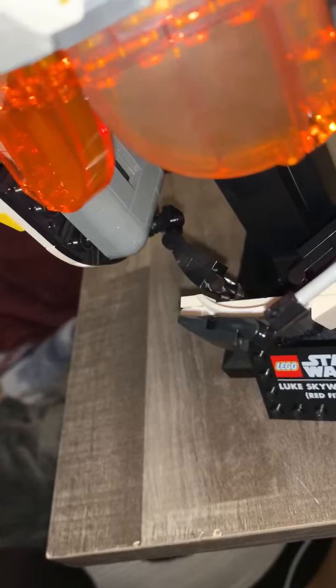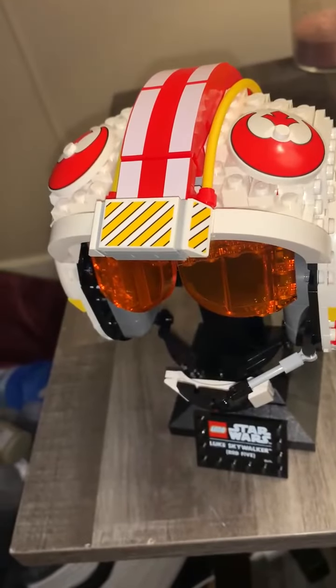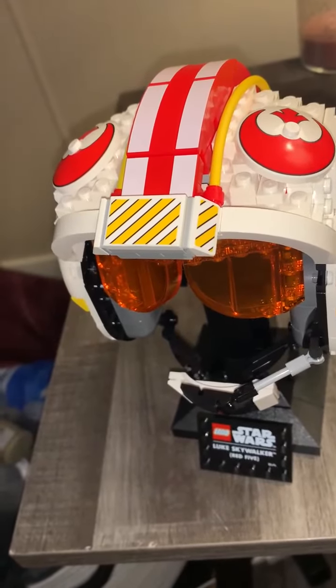Definitely the best helmet set of the 2022 Wave. It's the first one you've done. It's the best one. It's a 10 out of 10.